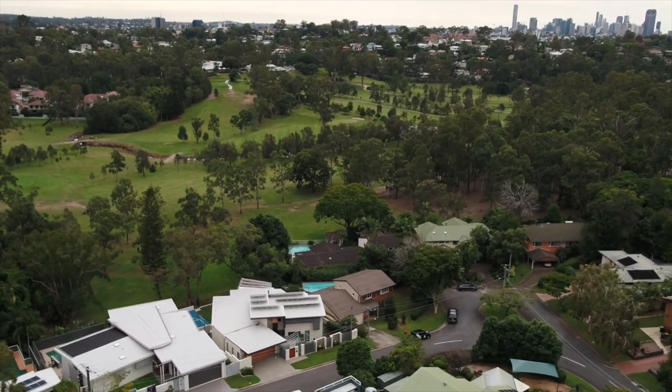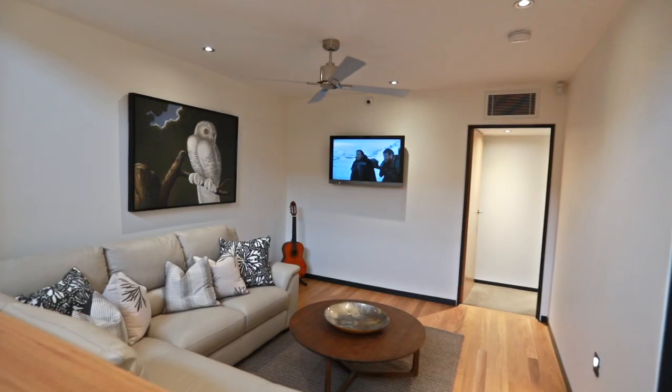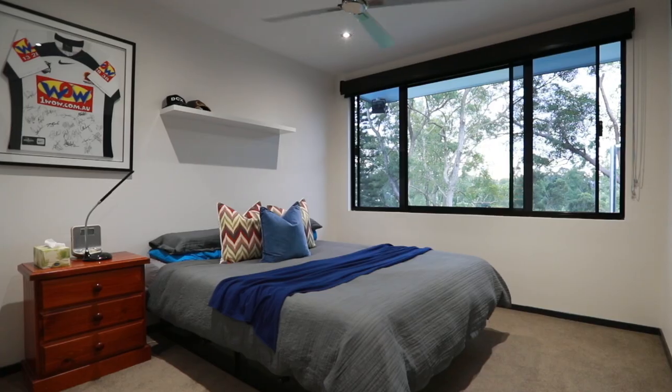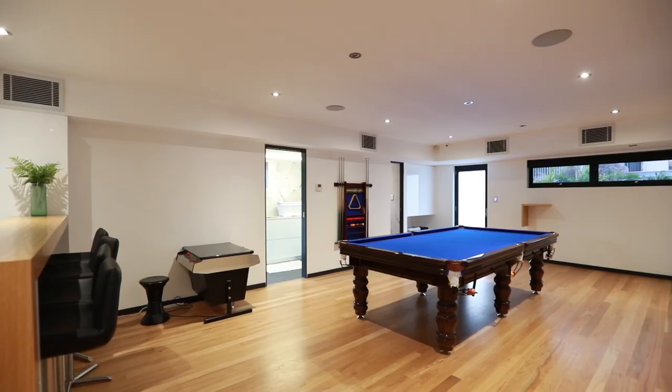Located in the Long Pocket area of Indooroopilly, the property boasts over 700 square meters of land and is spacious with five bedrooms and three bathrooms.